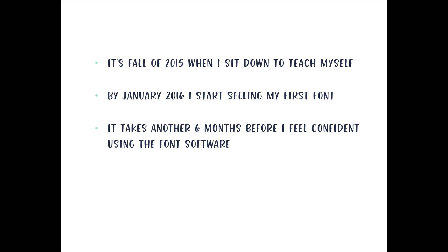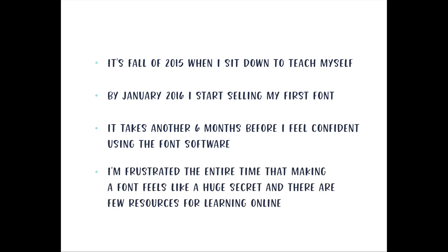It took another six months after that for me to feel really confident using the font software — I learned a bunch of new tricks and how to use the software a lot better. So about a year in, I felt really confident with making fonts. A year of my life just to learn how to make a font.